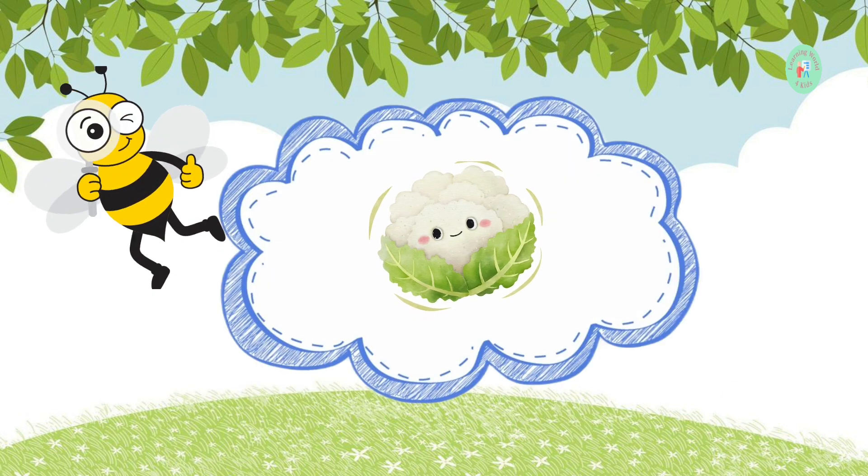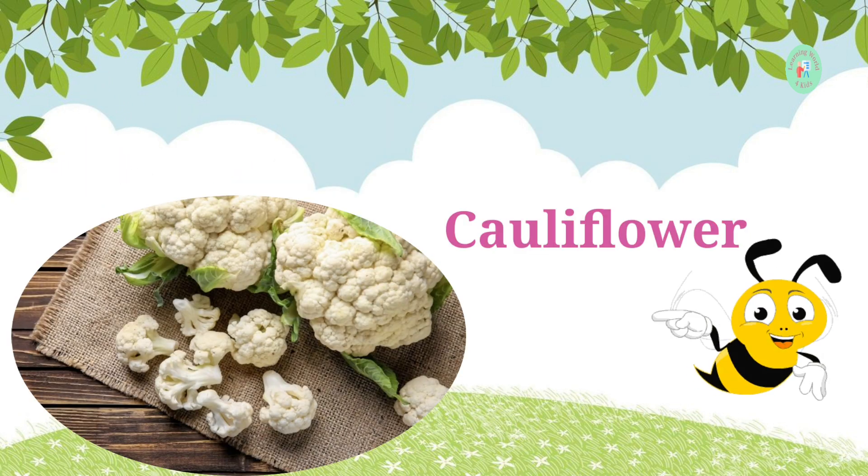Here's a white vegetable that's similar to broccoli. What do we call it? It's cauliflower. You can make cauliflower curry or mash it like potatoes.